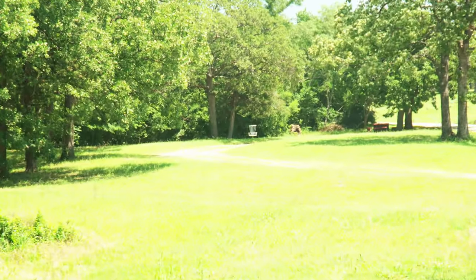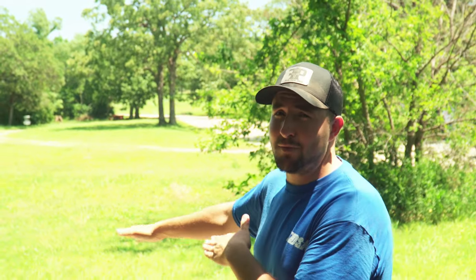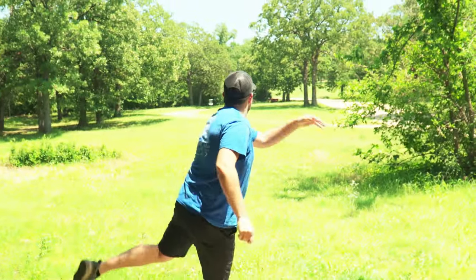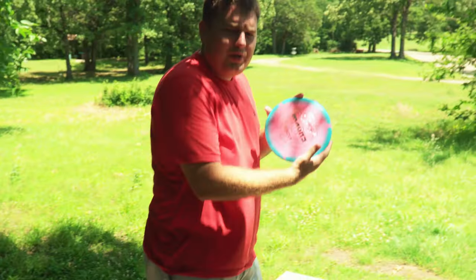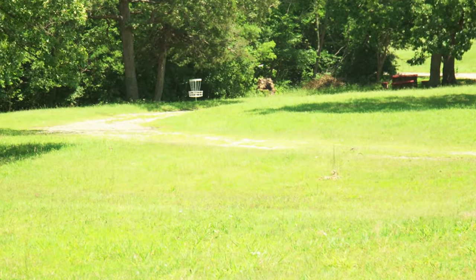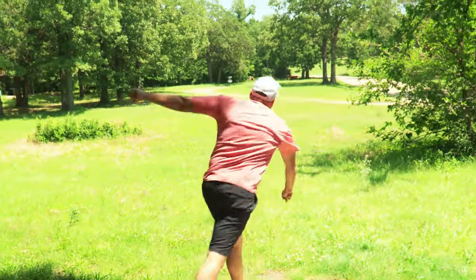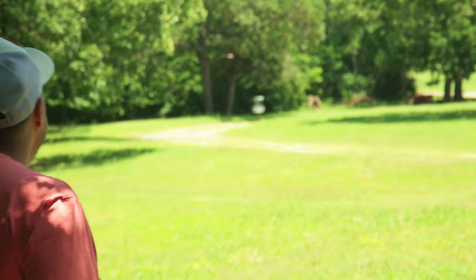Starting here at hole one, par three, 255 feet. Plays right yonder — you can count skips out of it because this grass is pretty tall. I would expect for people playing the third annual Wiley Open that this will be handled before then, but just in case you're going to see exactly how it's going to be played. Got the Halo Mako 3 — half-under wasn't cutting it, it's just getting too flippy.